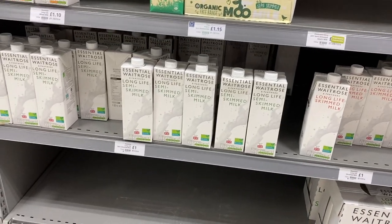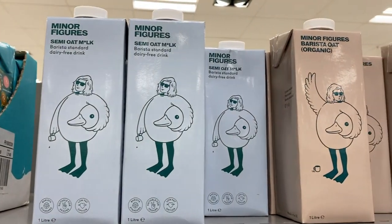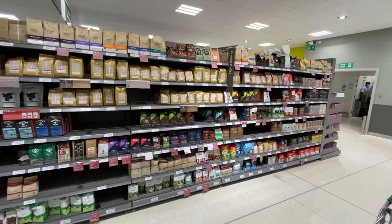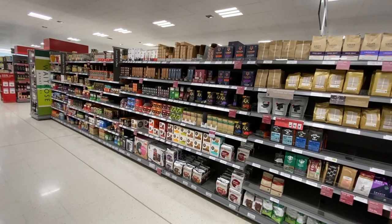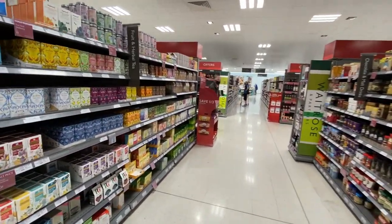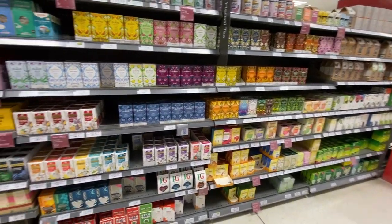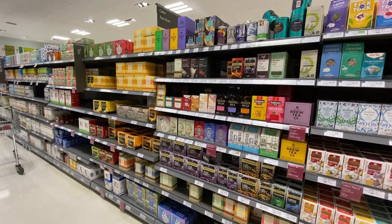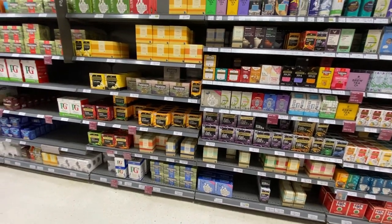Shelf-stable milk is definitely a bigger thing here in Britain and Europe than it is in the US. And this surprises me — we have an entire aisle of coffee, and I was expecting the tea section to be bigger than the coffee section, but it's not. Are Brits drinking less tea and more coffee? Because this is just not very many kinds of tea.